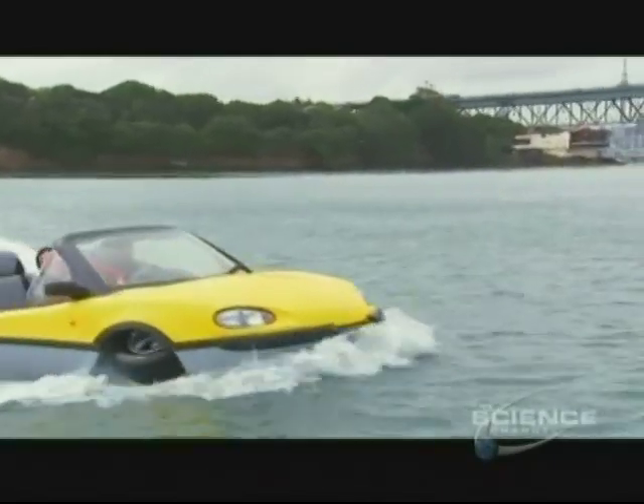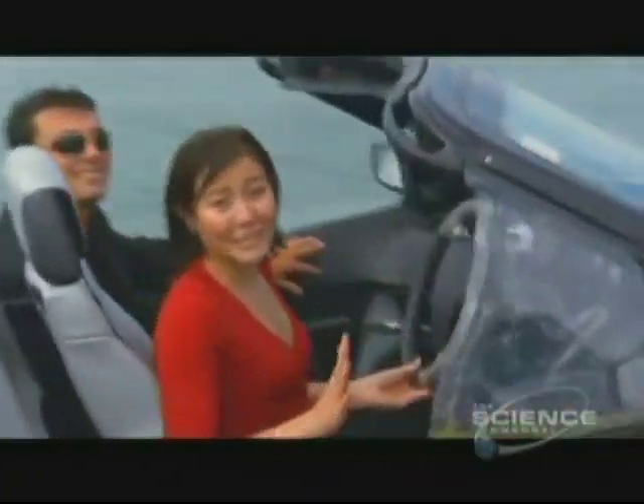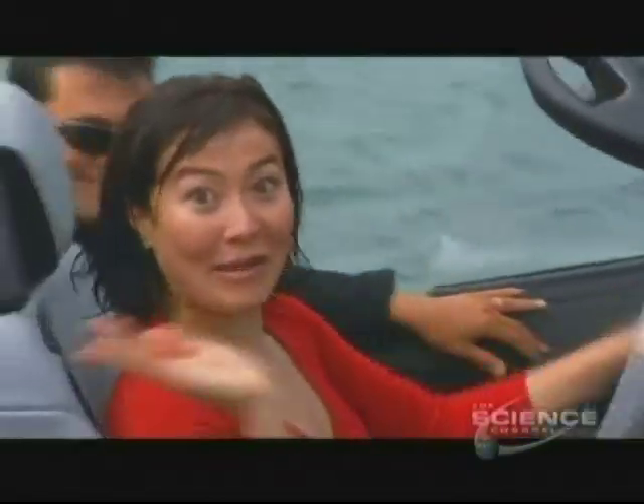I don't remember the bit where James Bond got this wet, but it's great fun to drive and I'm having heaps of fun. It handles a bit like a jet ski. 'You ready for more, Michael? Here we go!'